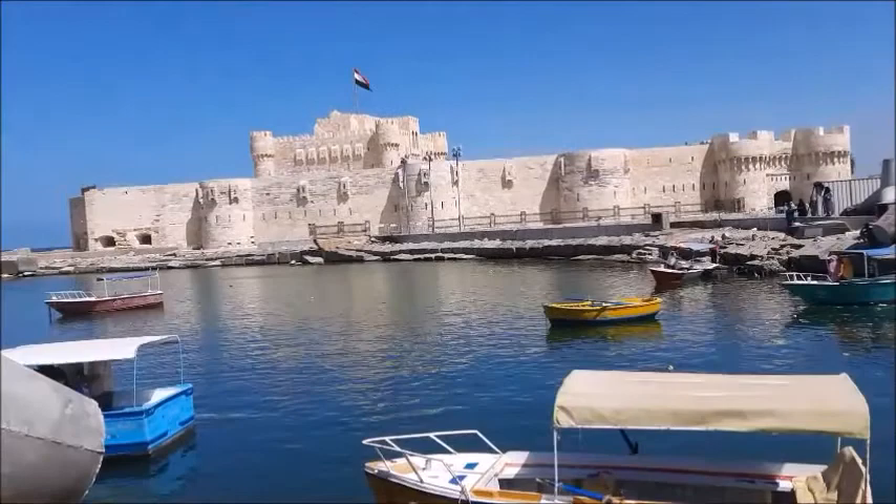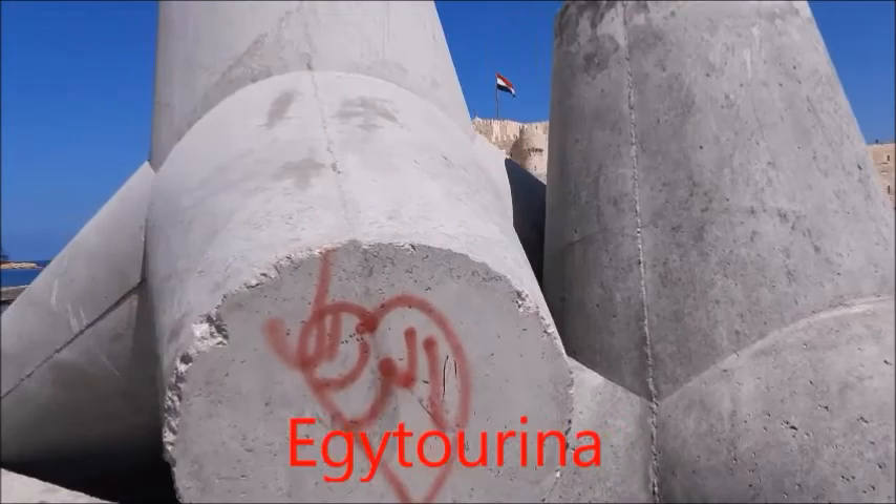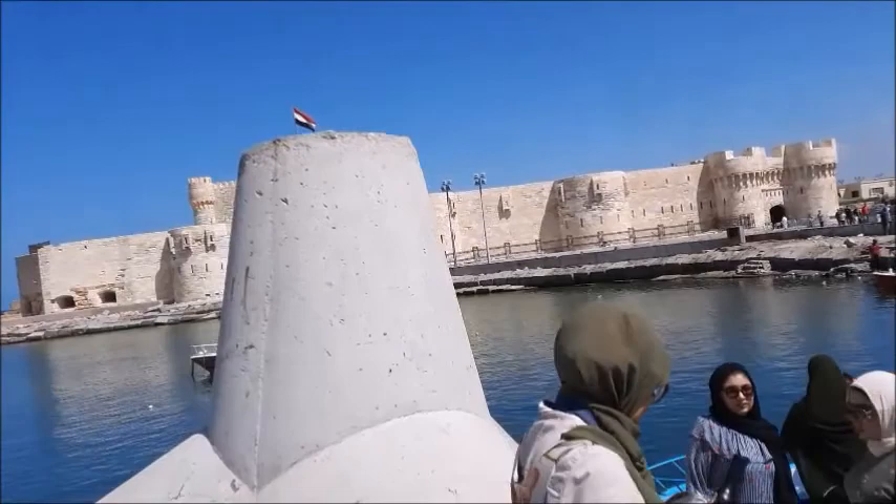Now I'm here at the original location of the lighthouse. In front of us is Qaitbay Castle, which was erected by the Mamluk Sultan Qaitbay during the 15th century. I already talked about it before — if you want to know more about it, you can find the links in the description box below.